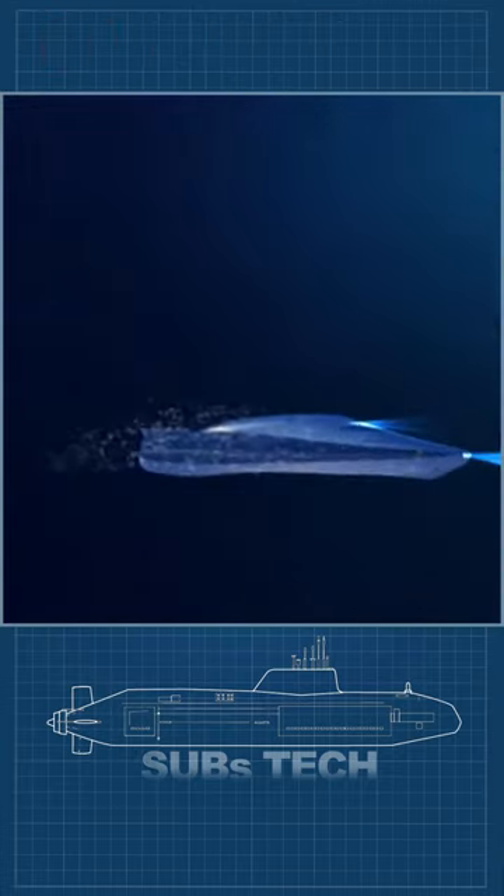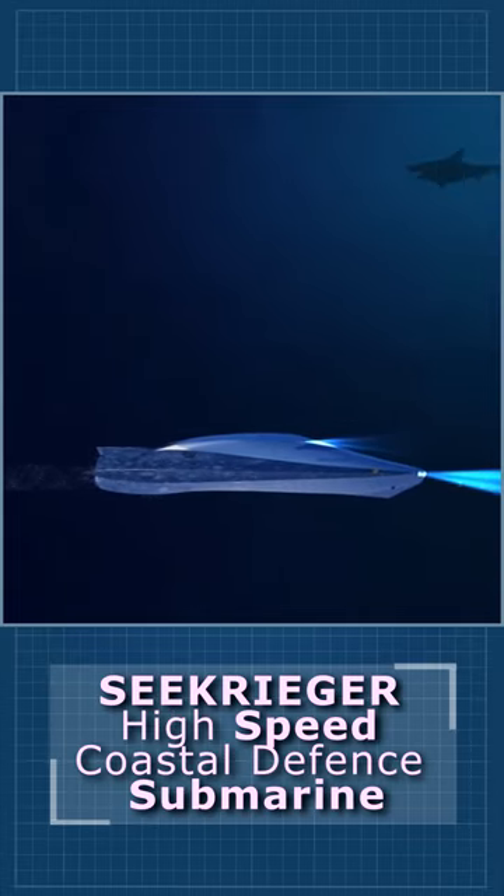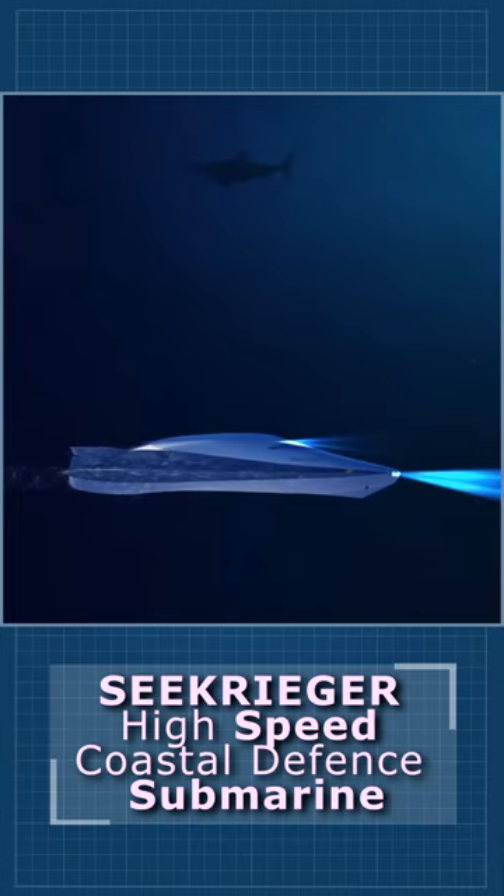Meanwhile, for surface mode, Sea Krieger's hybrid propulsion system draws on the main engine power to reach a maximum speed of 120 knots.